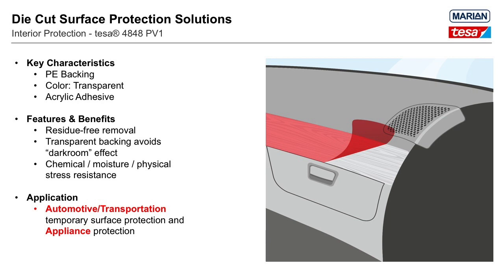The first product for interior surface protection is Tessa 4848 PV1. It features an environmentally friendly polyethylene backing and an age-resistant acrylic adhesive, both ensuring easy residue-free removal within four weeks of application. Tessa 4848 PV1 is resistant against different chemicals, physical stress, and moisture. The backing is transparent, avoiding a dark room effect when the film is applied to glass, and also helps identify the surface that has been protected. The product is suitable for automotive and appliance industries, and perforating the film is an option for easier dispensing.